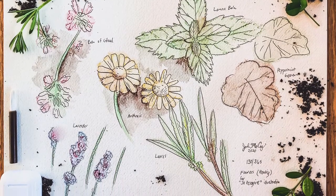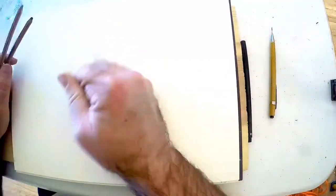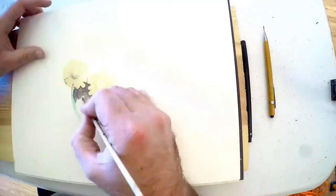Hi everyone, thank you for watching. I'm illustrator John McCoy and you're watching John McCoy Art. This is my 130th daily sketch of 2020.